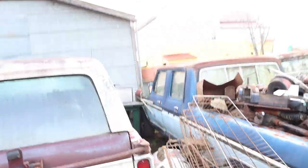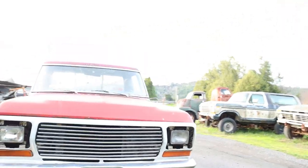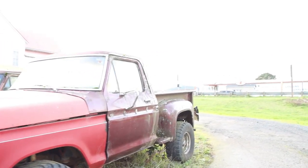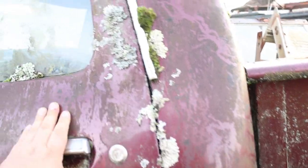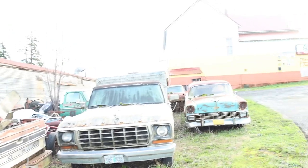There's another crew cab — there are so many crew cabs. Look at this — freaking 78 or 79, four-wheel drive, step side, short bed. Oh jeez, this is badass. Wow, what year is this? She's locked up. Oh my gosh, it's heavenly. Bunch of old dent sides there.